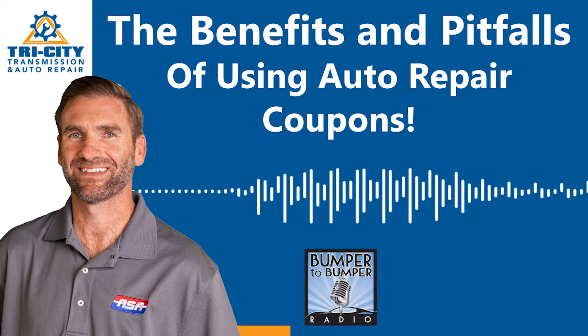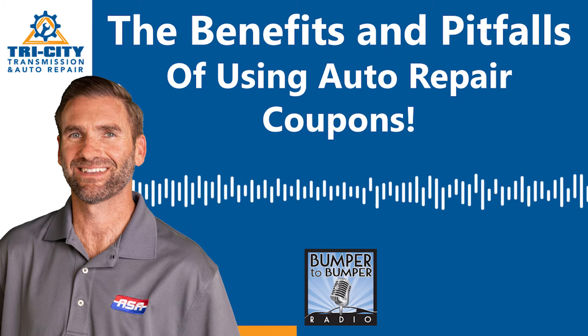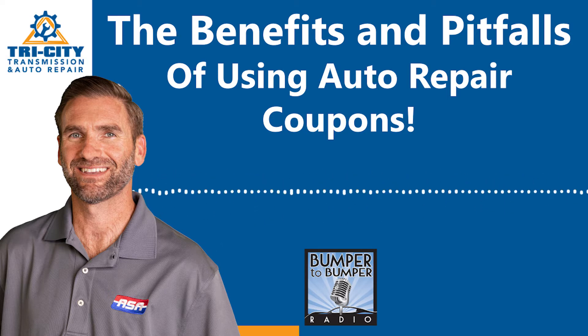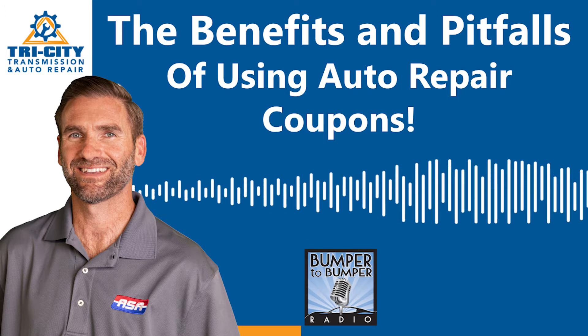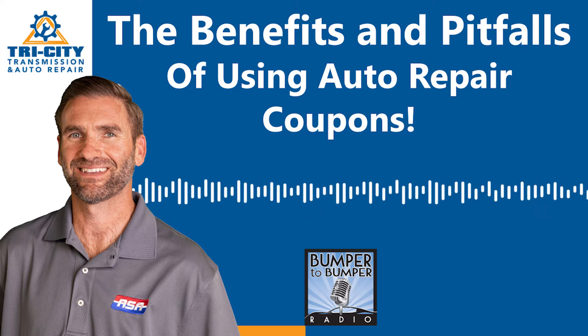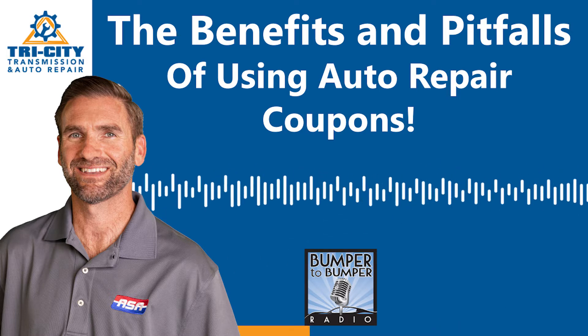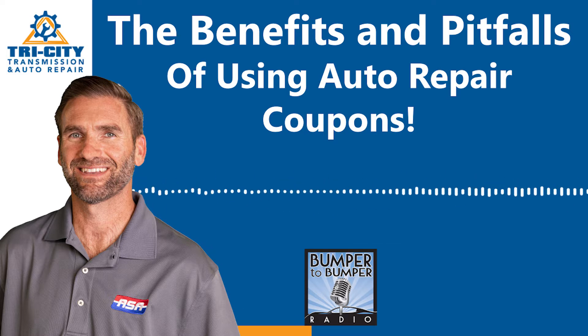You have customers you have a relationship with, and there are people who want to take that relationship away from you. So to retain them, you send out coupons. When I want new customers, I want to go take someone else's customer, or I want that orphan customer — the person who goes here for one repair and another place for another. Some coupon shoppers are just not our customer. You have to have a number of at-bats before you find the customer you want a relationship with.